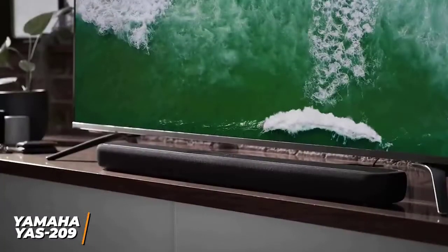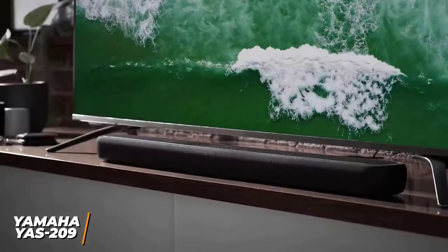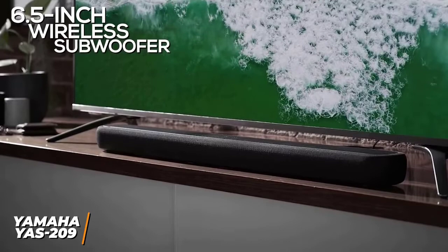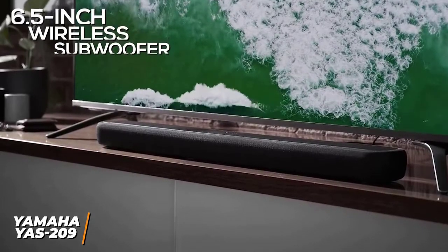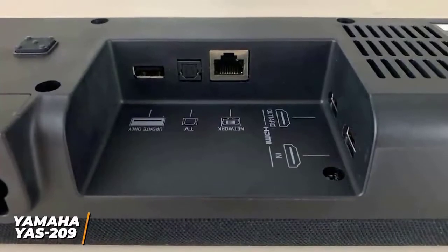It has a sleek and thin design that comes with integrated screw holes for wall mounting. You get four 1.75-inch drivers, two 1-inch tweeters, and a 6.5-inch wireless subwoofer so it can reliably reproduce most of the tonal spectrum. It comes with several connectivity options for easy integration into your home theater setup.